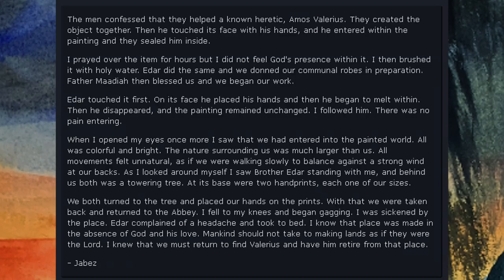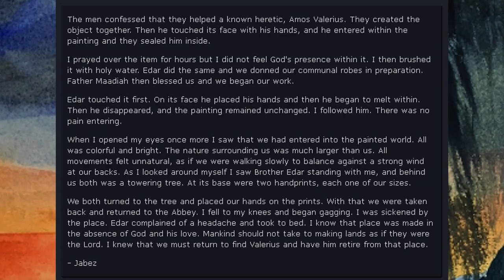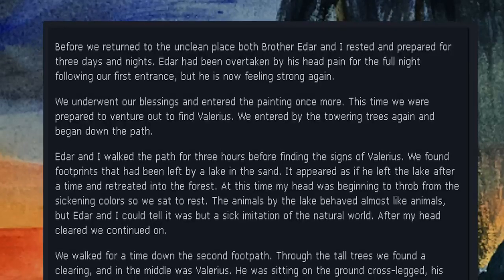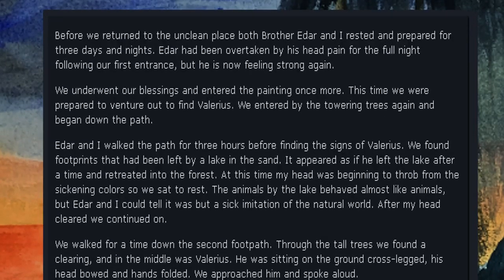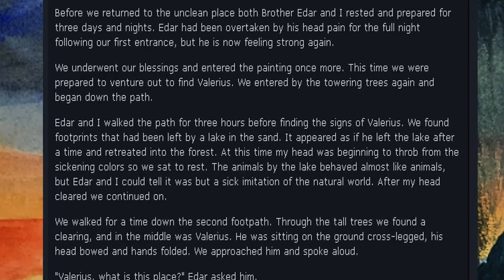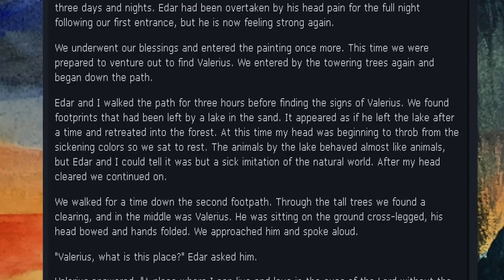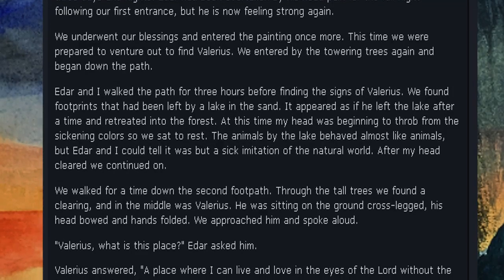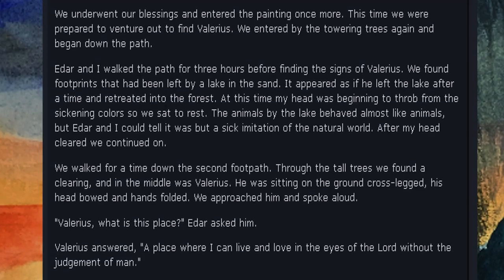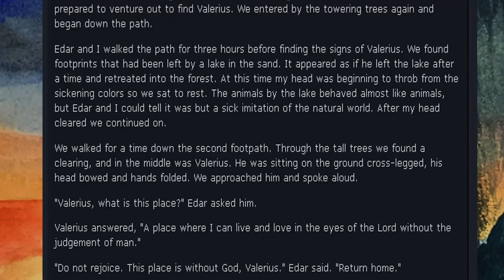Mankind should not take the holy lands as if they were the Lord. I knew that we must return to find Valerius and have him retire from that place. Before we returned, both Brother Eder and I rested and prepared for three days and nights. Eder had been overtaken by his head pain for the full night following our first entrance, but he is now feeling strong again. We underwent our blessings and entered the painting once more, prepared to venture out and find Valerius. We found footprints that had been left by a lake in the sand.